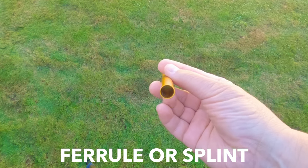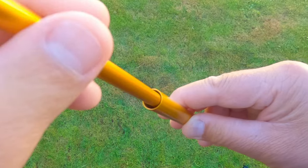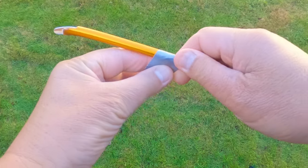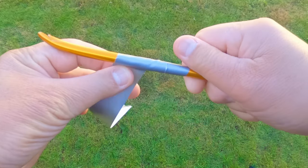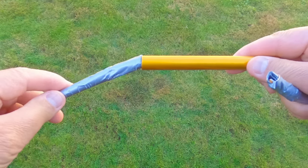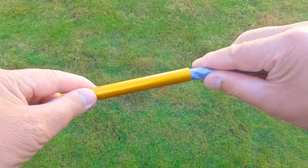If one of your poles breaks, use the pole ferrule, or splint as it's called, to reconnect the two broken ends together. As the connector can be a bit wider than ideally needed, create a firmer grip by firstly using tape from your first aid kit and wrapping it around each end of the broken pole, and then put the splint over it so it won't easily detach itself.